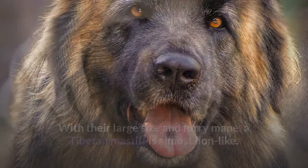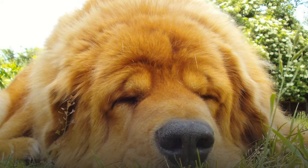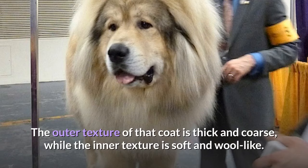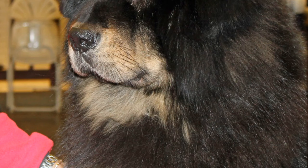brown, blue-gray, red, or gold. Sometimes they have markings around the eyes, muzzle, throat, legs, and tail that vary from silver to mahogany. The outer texture of that coat is thick and coarse, while the inner texture is soft and wool-like. The Tibetan Mastiff requires little grooming, except during the annual spring to summer shedding, or coat-blowing season, when hair will be everywhere.